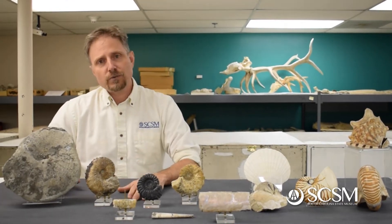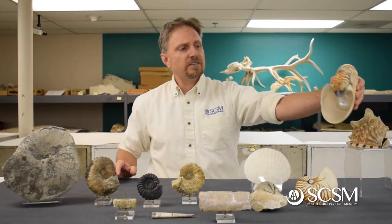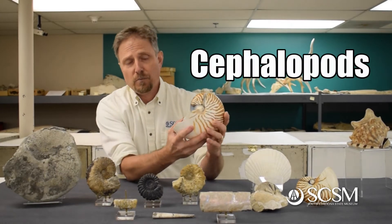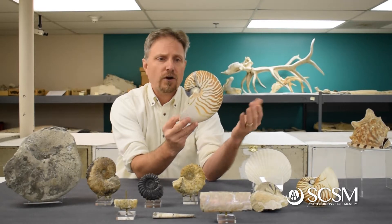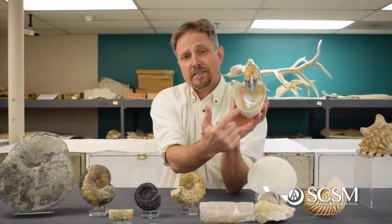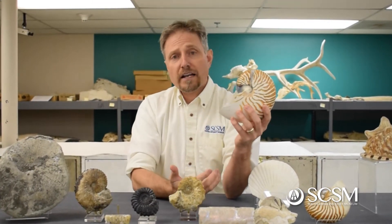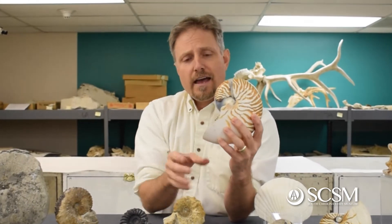Ammonites are more closely related to a modern group of animals called nautilus. Nautilus and ammonites are called cephalopods — that name means head-foot. If you look at the shell of a modern nautilus, it looks very much like these ammonites. The body of the animal sits inside of this cavity called a body chamber. The head-foot part is where the animal itself looks like it's mostly head sticking out of the shell, with a series of tentacles — the feet — on the front end that pull food into their mouth.